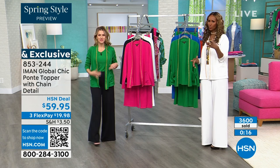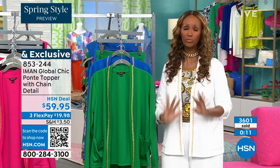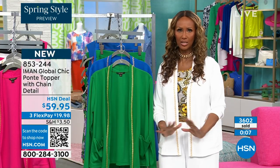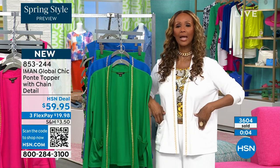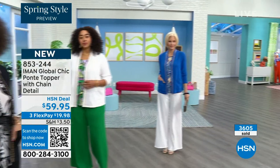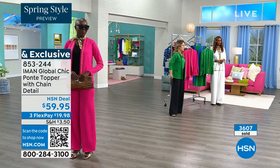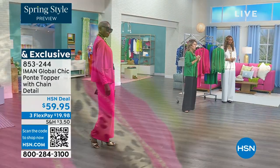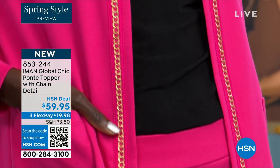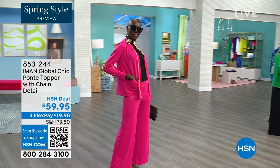For mature women, trust me — wear the wide leg with this and put your hands in the pocket and instantly it's youthful. These are easy breezy pieces. The ponte topper is $19.98 and it has that beautiful gold tone chain detail. The fabrication is stitched on the underside so there's no itchiness or scratchiness whatsoever.